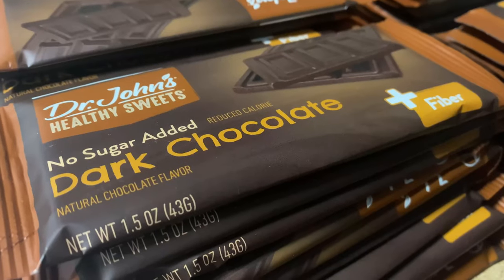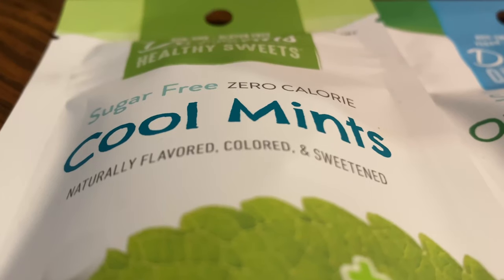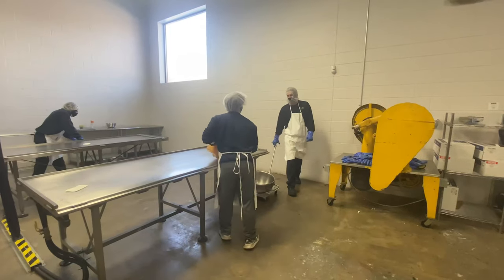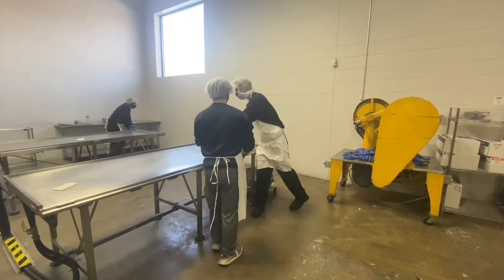Hard candy, lollipops, dark chocolate, taffy, mints, gum — you name it. Dr. John's Healthy Sweets in Comstock Park, Michigan, just outside of Grand Rapids, makes it.